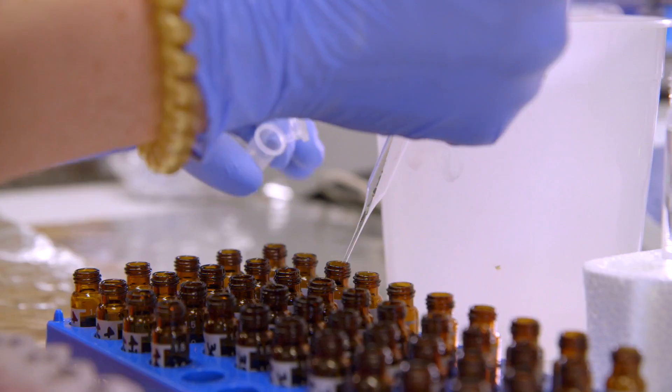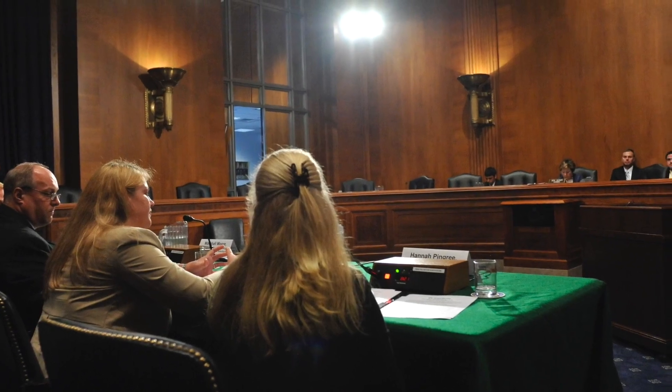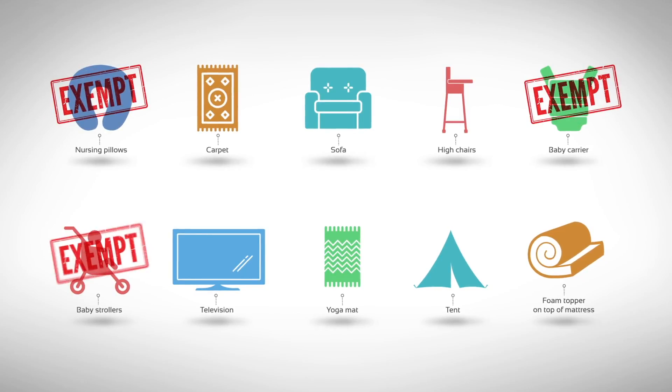One of the things I am most proud of is the research we conducted on flame retardant chemicals in baby products. A government agency, in this case the state of California, used that data to exempt several baby products — including nursing pillows, baby carriers, and baby strollers — so that manufacturers no longer have to use those chemicals in those products, which does lead to reductions in exposure.